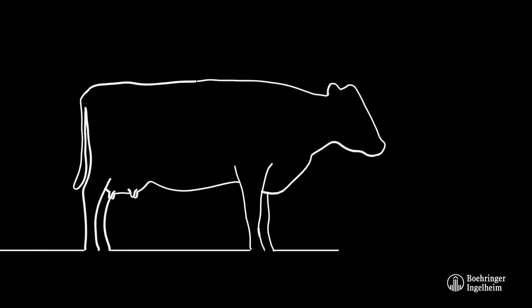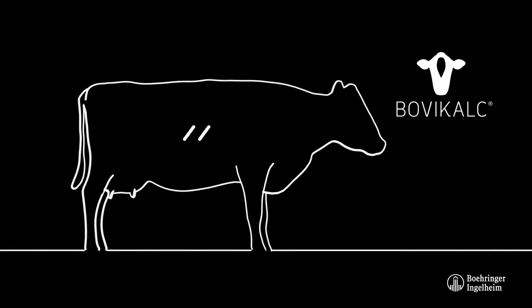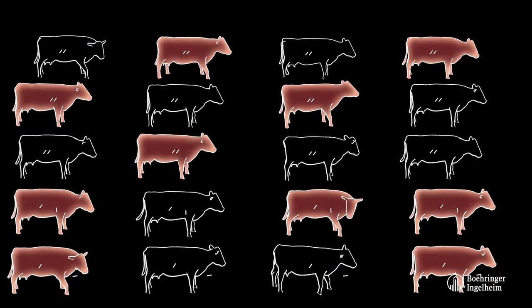By managing clinical and subclinical hypocalcemia effectively, Bovicalk allows all freshening cows to remain healthy and to achieve their milk producing potential.